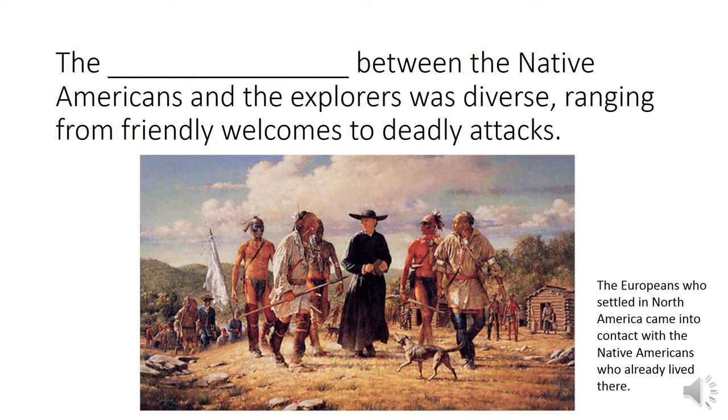The blank between the Native Americans and the explorers was diverse, ranging from friendly welcomes to deadly attacks. The Europeans who settled in North America came into contact with Native Americans. Oftentimes they had to talk with or try to talk with Native Americans, and had to live in the same regions with this different group of people who had already lived there for thousands of years. So which of your words means to exchange ideas or products? When you exchange ideas you have to talk between two groups of people, and when you trade you are exchanging products. Interaction. The interaction between the Native Americans and the explorers was diverse, ranging from friendly welcomes to deadly attacks.